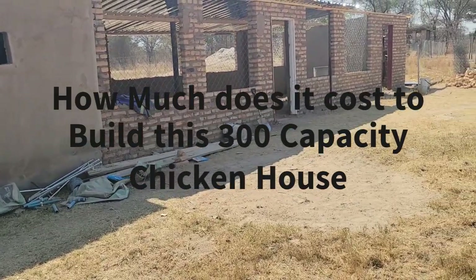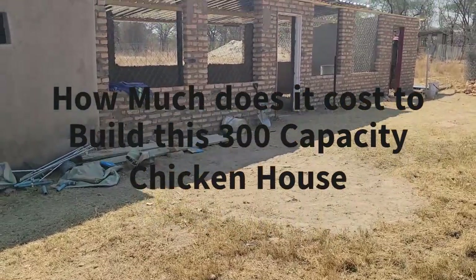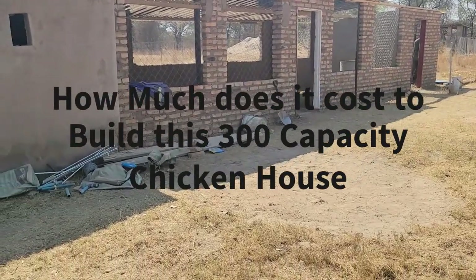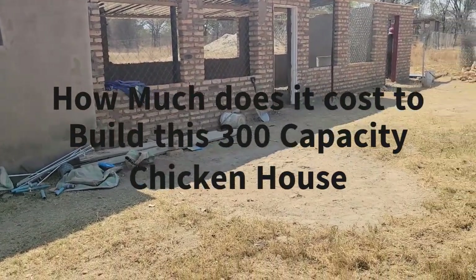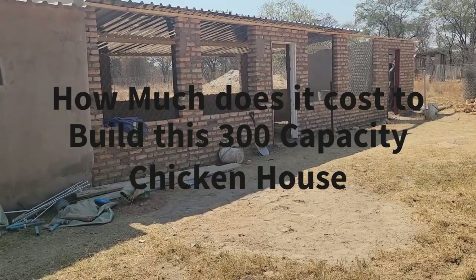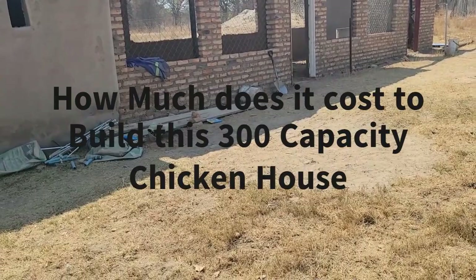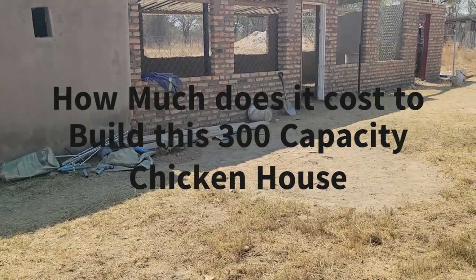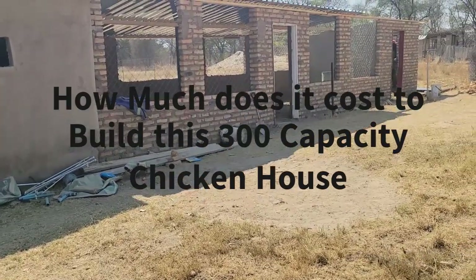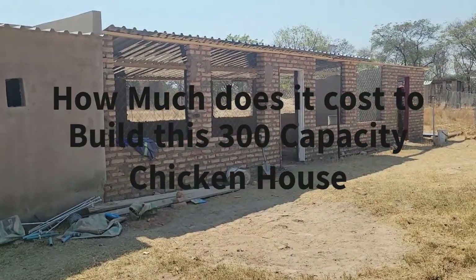This is for those people in Zimbabwe who want to try to do something of the sort. As you can see, it is divided into two — one side for the broodery at the far end, and the other side where the chickens will stay once they have left the broodery. The total length is 12 meters long by 3.2 meters wide. We are expecting to put up to 250 to 300 birds maximum if we fully utilize this building.